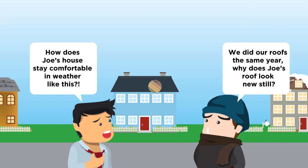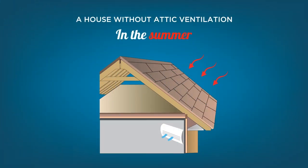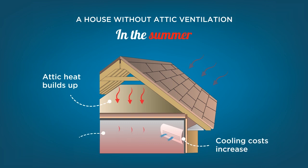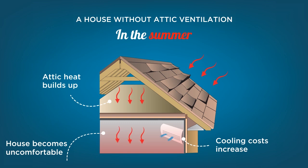In the summertime, heat from the sun will bake the surface of the shingles and that will heat up the attic space. Eventually, that radiant heat will absorb into the home. This will increase air conditioning costs and make you very uncomfortable. Not to mention, the heat will cause the shingles to warp and deteriorate prematurely.